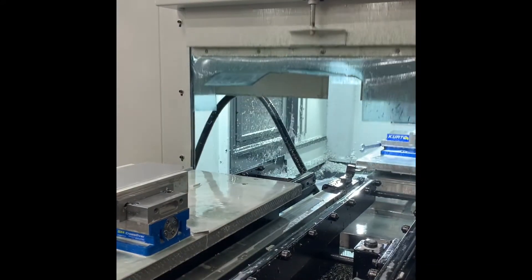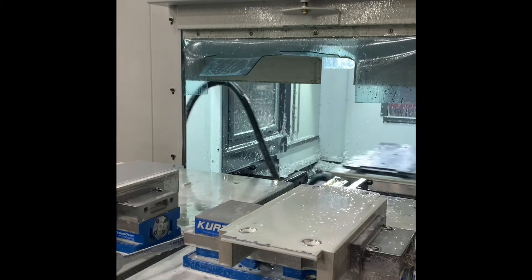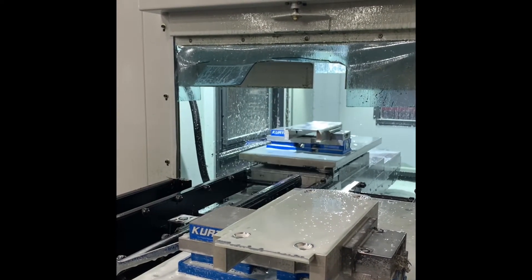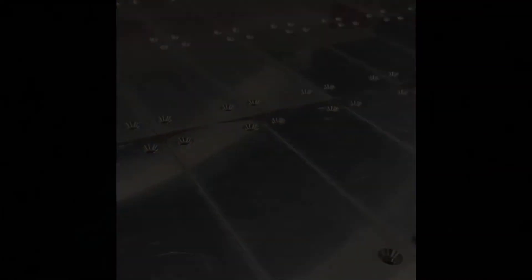So normally where we'd have an operator manually loading this machine, we now have a robotic system feeding it. The real benefit here is that it substantially reduces the changeover time, which the customers don't want to pay for anyways. This is definitely something you want to look into if you're outsourcing machine parts. It's a great cost reduction and we're happy to help if we can.